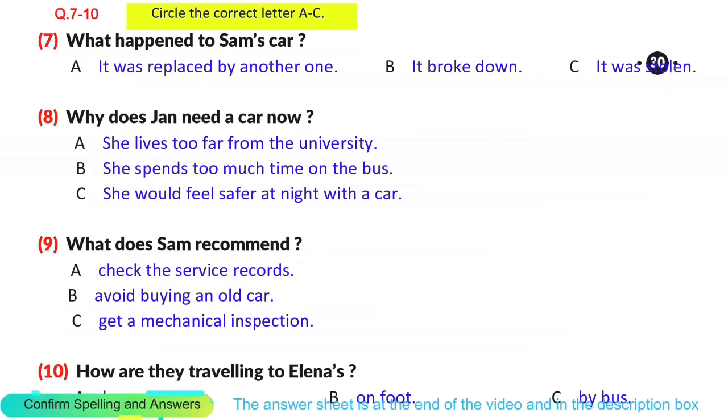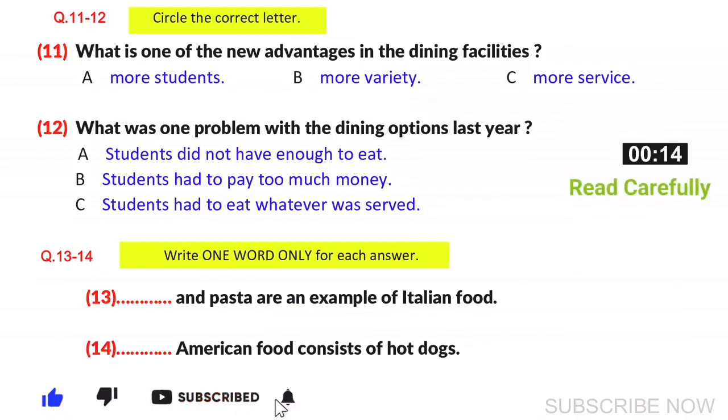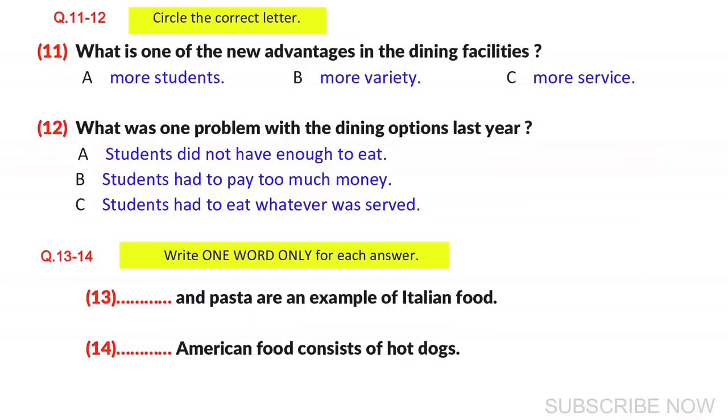Now turn to part 2. You are going to hear a lecture about dining services. First, you have some time to look at questions 11 to 14. Now listen to the tape and answer questions 11 to 14.